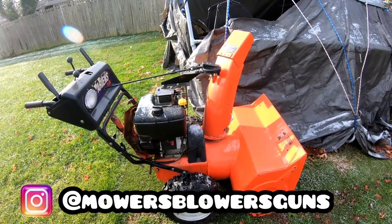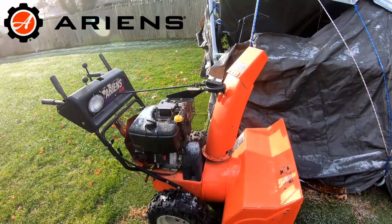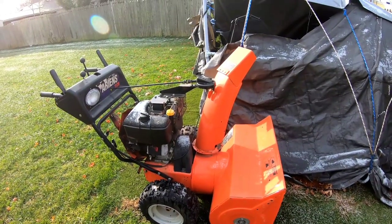Today I'm going to be moving my Ariens 1128 snowblower into the garage in preparation for figuring out what's wrong with it.